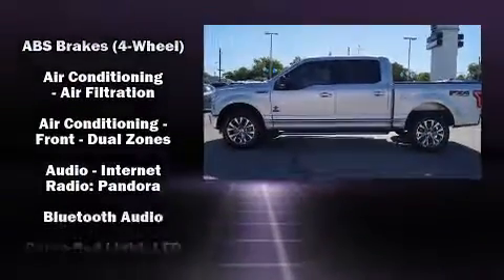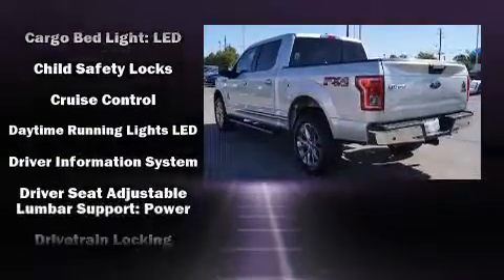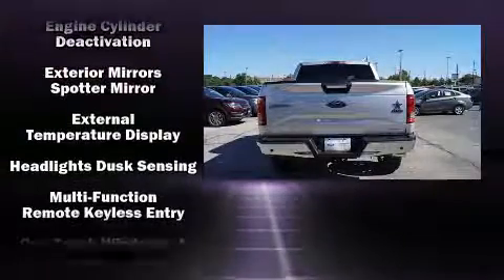Ford prioritized fit and finish, as evidenced by a tachometer, variably intermittent wipers, a rear-step bumper, fully automatic headlights, and air conditioning.